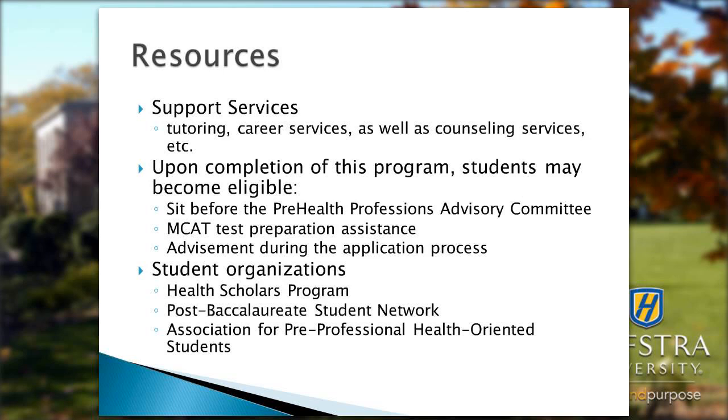Upon completion of this program, students may be eligible to sit before the pre-health and professions advisory committee, receive MCAT test preparation assistance, and advisement during the application process. Students in the pre-medical certificate program are also entitled to all resources and activities on campus at Hofstra, including the health scholars program.